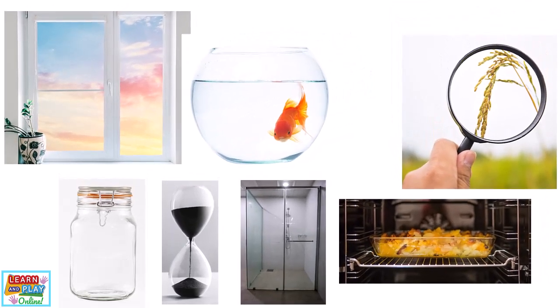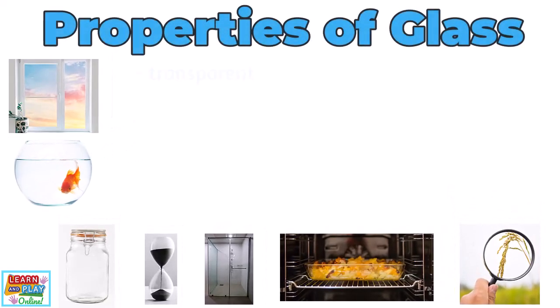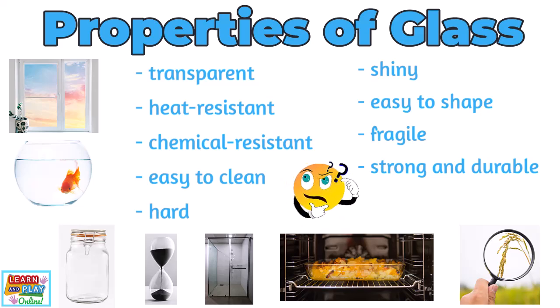Some of the properties that make glass suitable for these objects include the following. Glass is transparent, which means it is see-through. It is heat resistant, which means it is not easily melted or burned. Glass is chemical resistant, which means it is strong enough to resist chemicals. It is easy to clean, hard, shiny, easy to shape, and fragile — which means it is easy to break — but it can also be very strong and durable when treated with other chemicals.